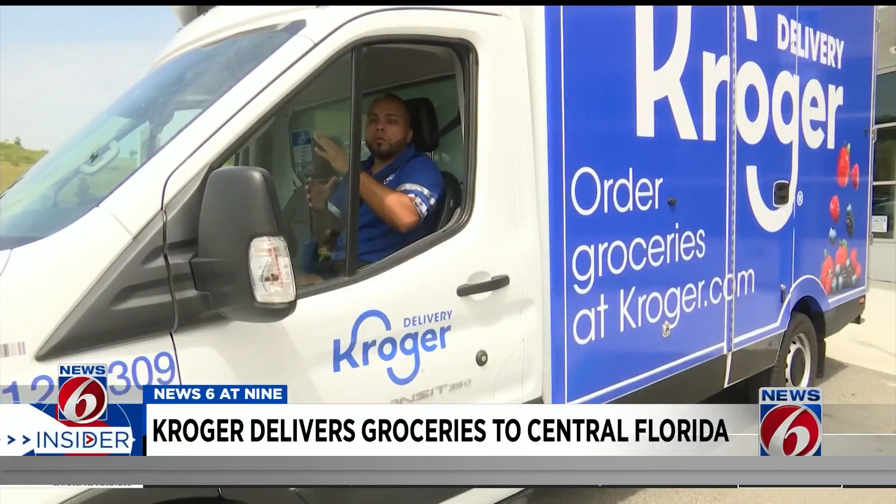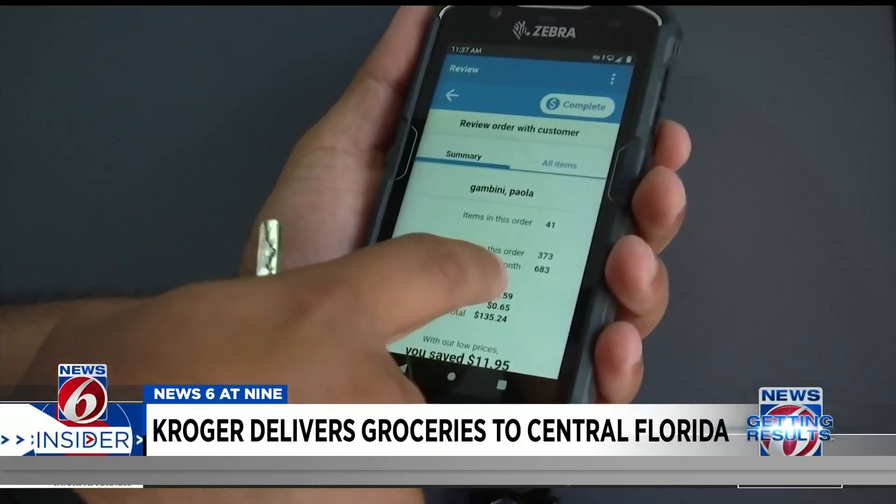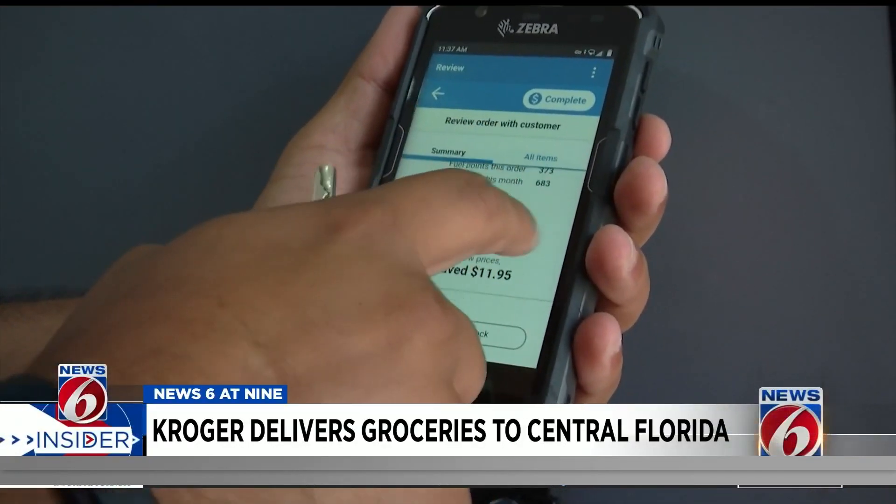Food stays fresh with a unique refrigerated truck. All the frozen sections are in the frozen sections and all the ambient sections are in the ambient, so it's different from other vans. Each item and bin is scanned with an organization system to make sure each product makes it to the correct customer.